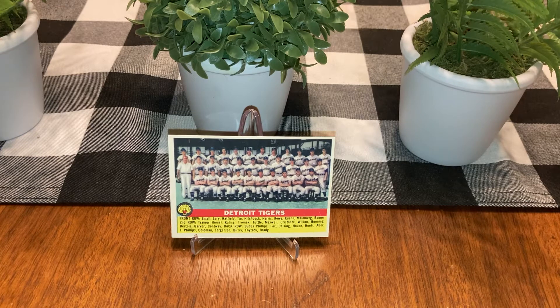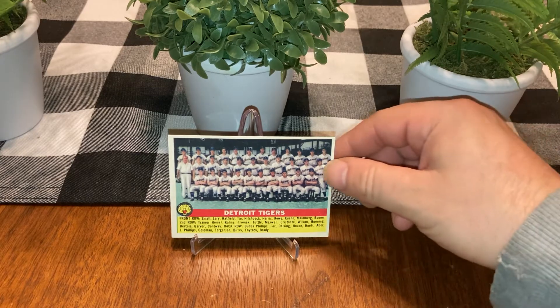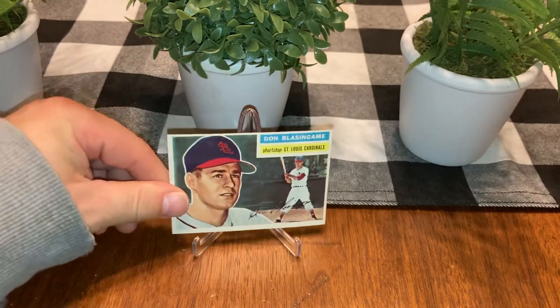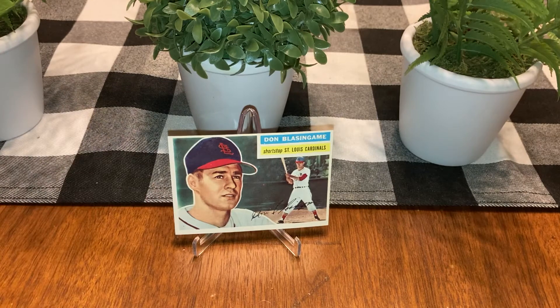That thing is pretty nice — I'd say excellent plus, maybe excellent mint. I took them out of their card savers because there's a lot of writing on some of them and they weren't in very good condition. I'm going to need to get some different card savers.